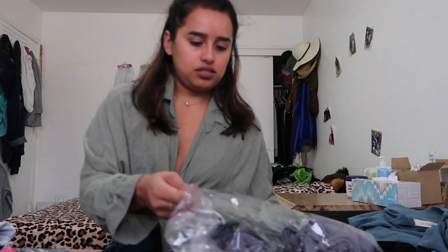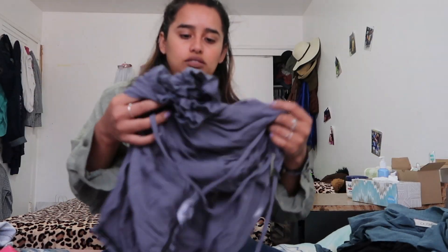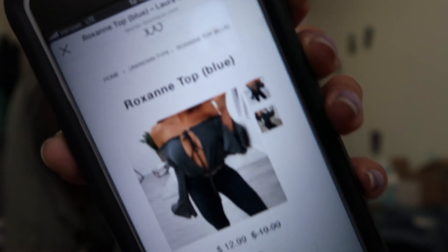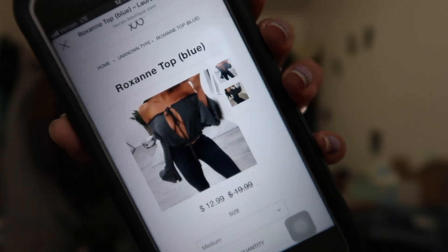The second thing I got — I actually had to get in contact with Laura's Boutique because one of the strings just detached itself. So this is the top right here. It's called the Roxanne top in the color blue. This one I decided to get a small, but then I realized when I put it on I could have gone with a medium — not that it didn't fit me, I just feel like the medium would have felt a little better. This is the top I got and at first I was like, 'No, it's a little too showy,' but then I realized maybe it won't look so showy on me.